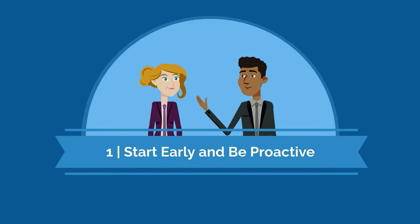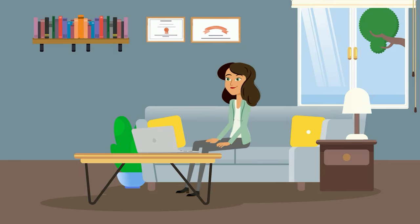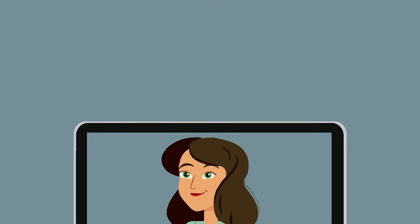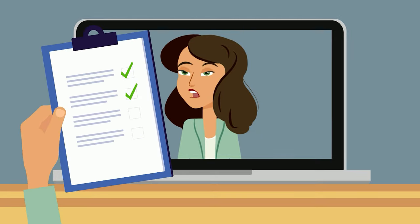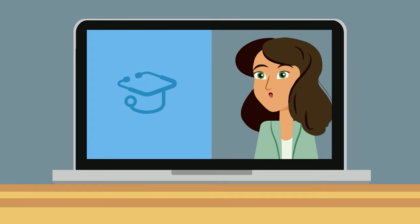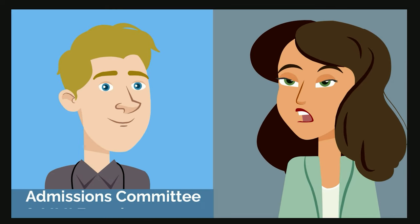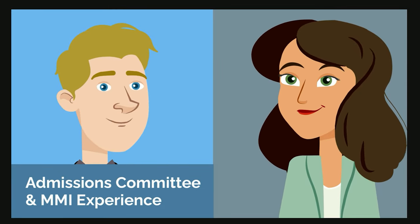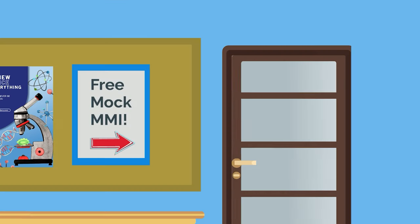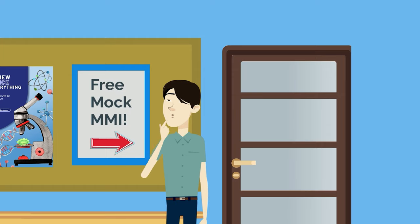The first and most important tip is to be proactive. Get started about 2 months before an MMI, but know that how much prep you need depends on your interview comfort level. Starting early will give you more time to evaluate and enhance your skills. Participating in mock interviews, such as those offered at MedSchoolInsiders.com, will help you build confidence. Our mock interviews are conducted by former interviewers with admissions committee and MMI experience who provide objective feedback on your performance. Additionally, take advantage of any help your college may offer, such as free mock MMIs, if they are available.